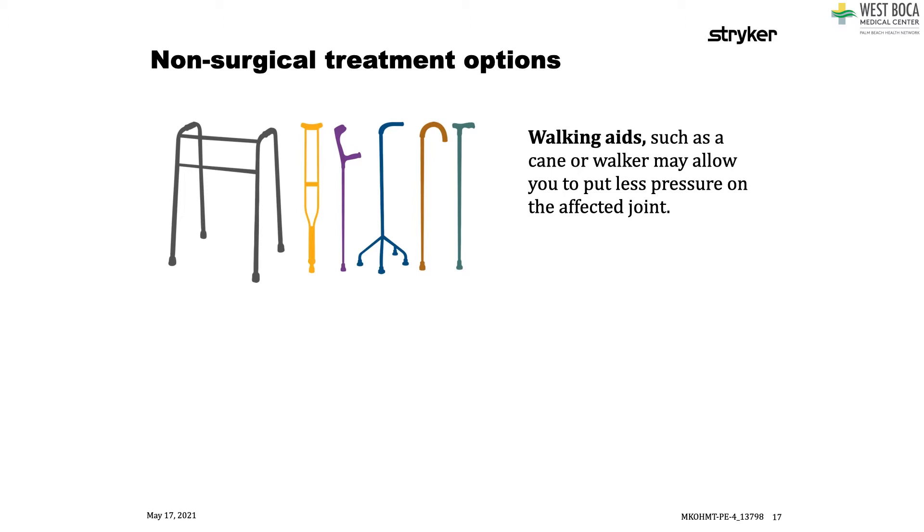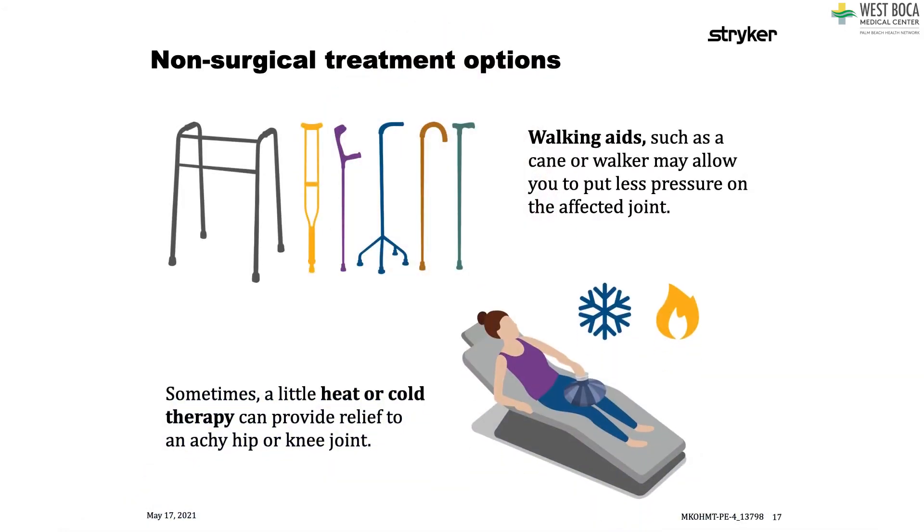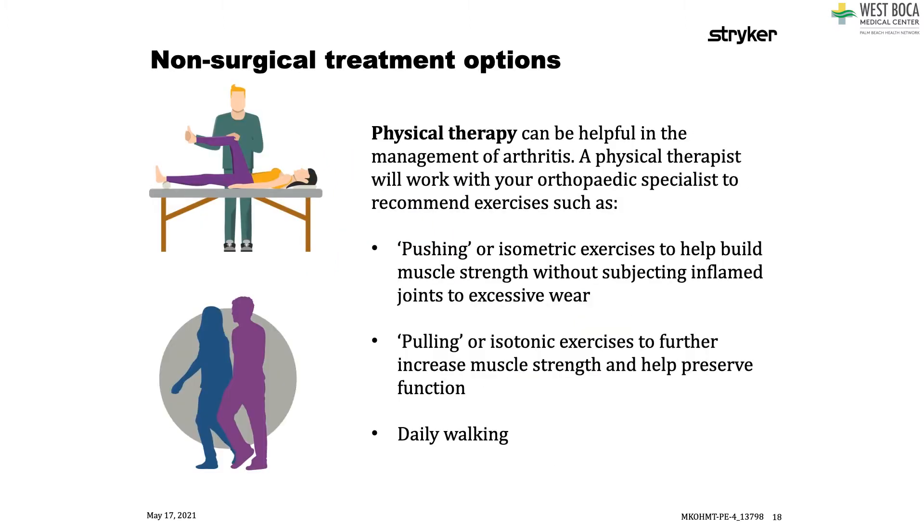Walking aids like canes or walkers can really help offload a joint by putting less stress on the knee or hip. Different braces and assistive devices make a huge difference in your ability to walk or do sports and help you deal with an arthritic joint. I prefer ice as my topical treatment — putting a good ice pack on your knee or hip a couple times a day helps significantly. Some patients prefer heating pads, and I tell them whatever makes them feel better is worth trying. Physical therapy and exercise can be really helpful — it strengthens the muscles around the knee and hip, which can help put off a joint replacement or surgery.